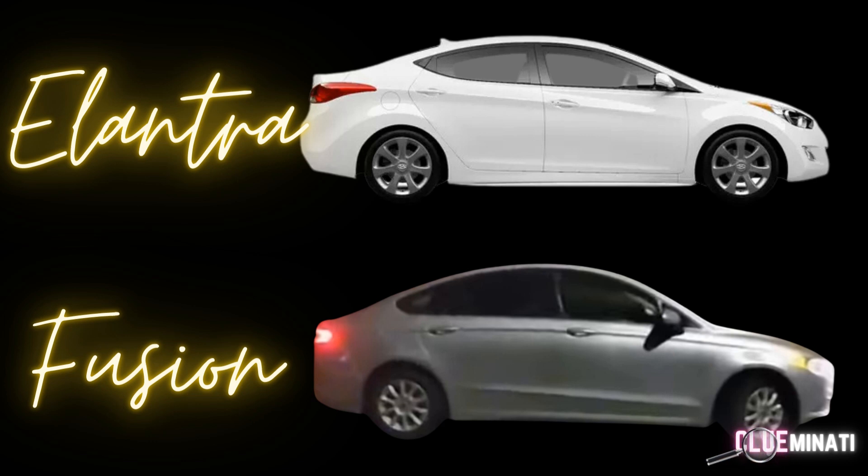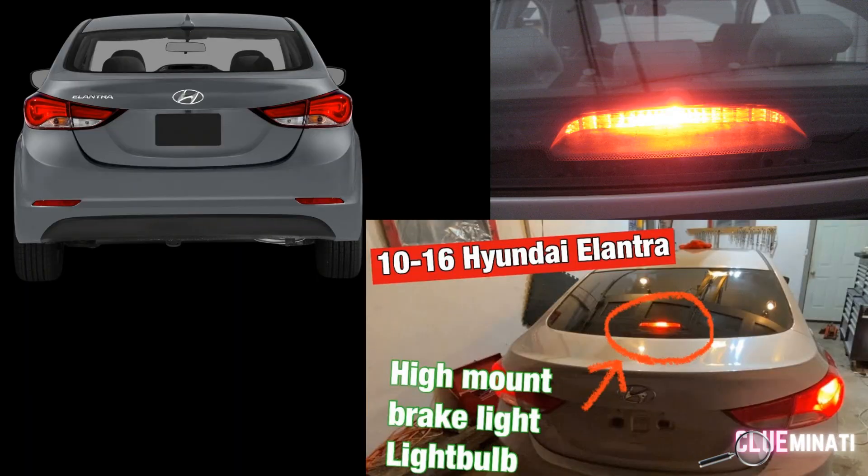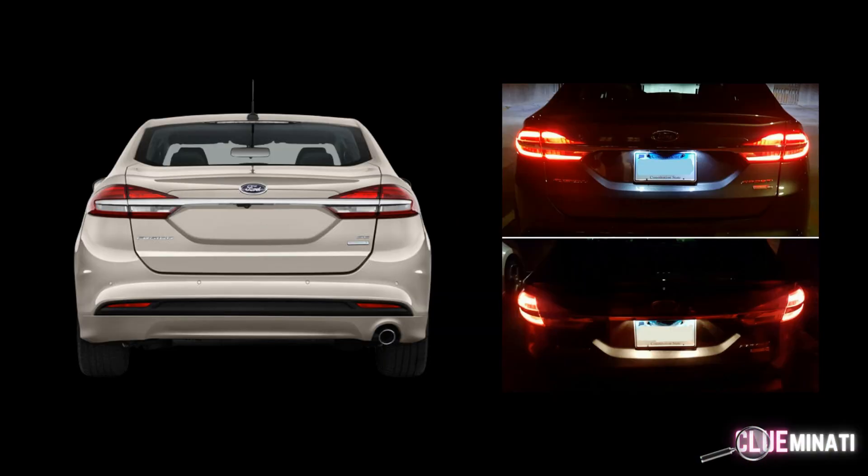So here we have the back end of the Hyundai Elantra, and I want you to pay attention to the brake lights. It has a third brake light and then two in the back. The third brake light is situated at the top of the trunk.